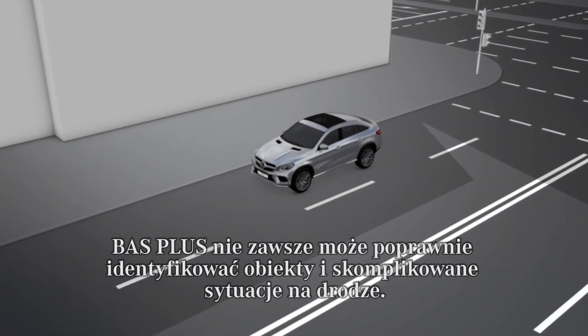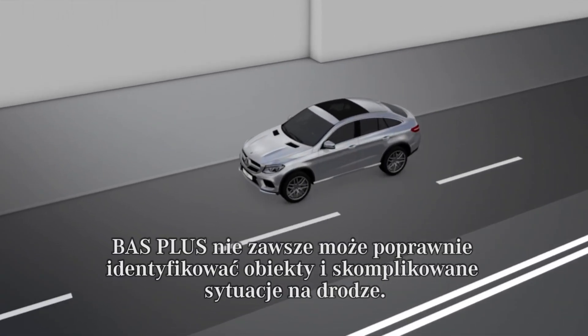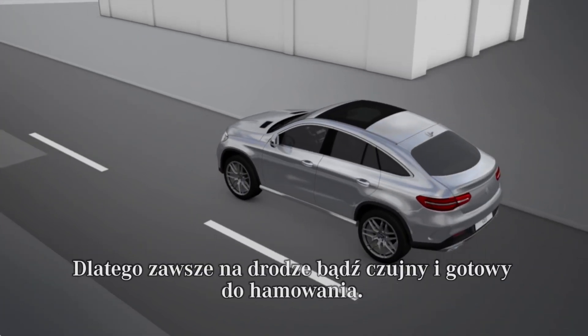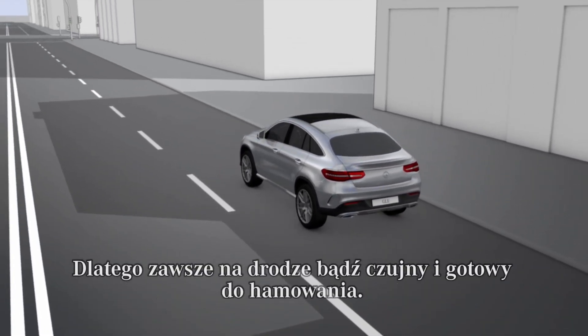BAS Plus cannot always clearly identify objects and complex traffic situations. Therefore, always pay careful attention to the traffic situation and be ready to brake.